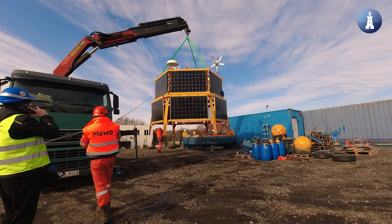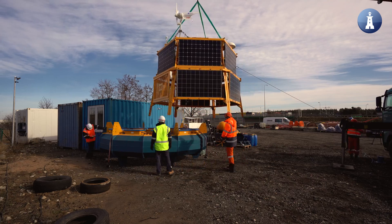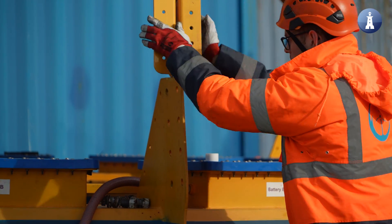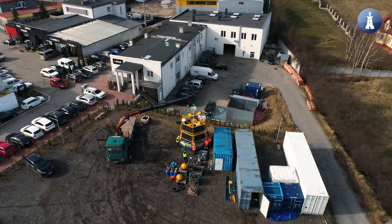The floating LiDAR campaign is an important step to collect data to develop the project. The LiDAR will collect metocean data such as wave data and wind speed for 12 to 24 months. With all this information, engineers will be well equipped to design the wind turbine setup and foundations, and do simulations needed to optimize and plan the execution of the project.